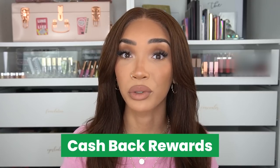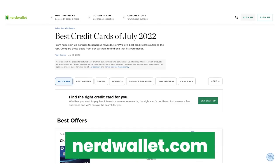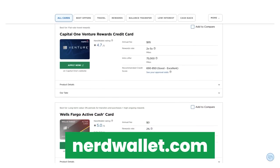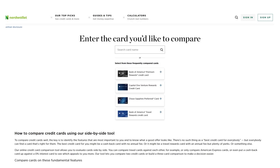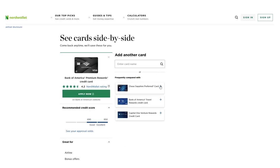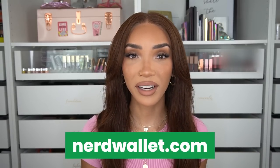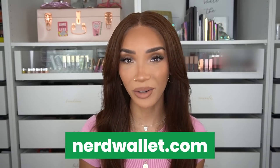For my renovation projects, I've had to make a lot of big ticket purchases like flooring, appliances, blinds, you name it. So it was important that I found a credit card with great cash back rewards. NerdWallet's credit card list is updated every month, so you can easily see which cards have the best intro offers and rewards rates. You can also use NerdWallet's side-by-side comparison tool to compare features most important to you. Compare and find the smartest credit cards, high-yield savings accounts, and more at nerdwallet.com.